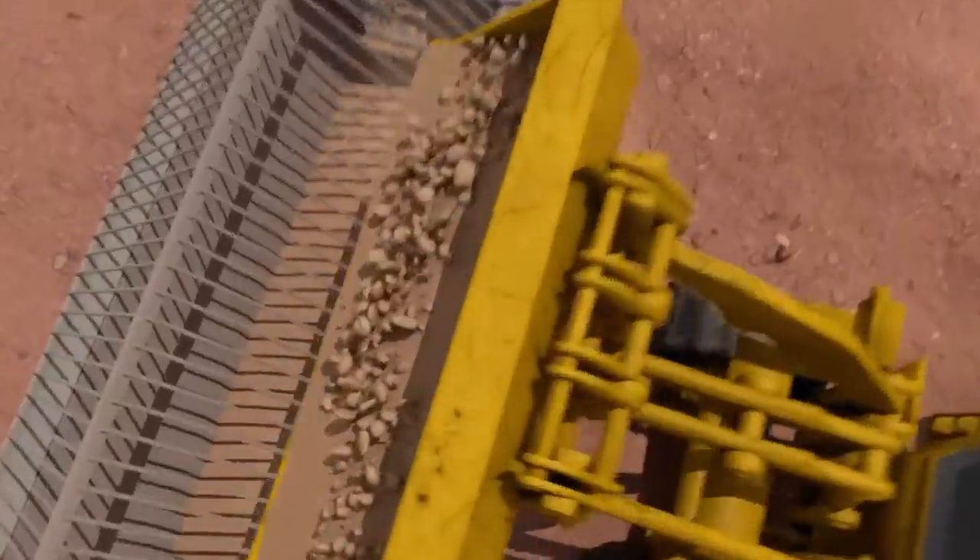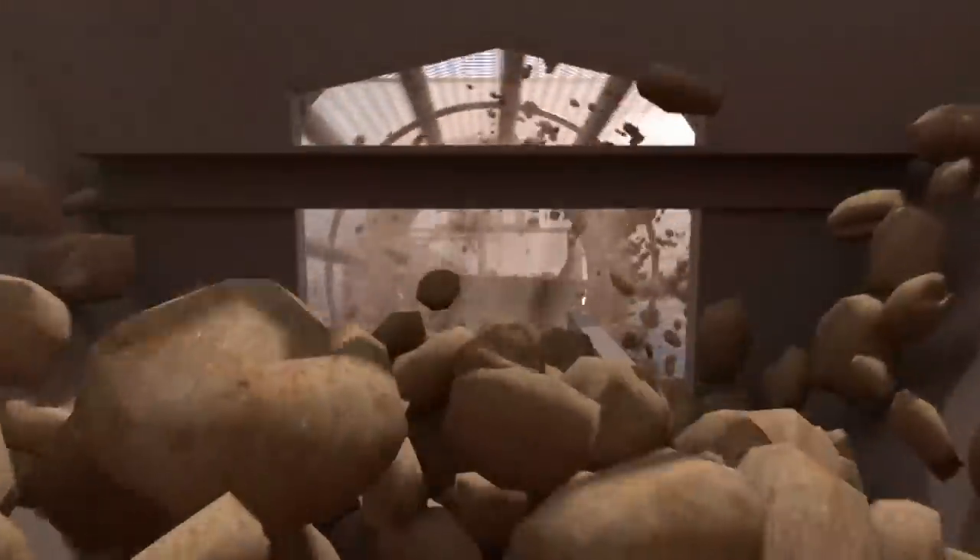First thing we do, we fill the hopper up with dirt, then it runs out the conveyor belt. You've got a conveyor belt running out of the hopper, which goes into the trommel. The trommel's turning and that's basically your sieve, taking all the dust off.